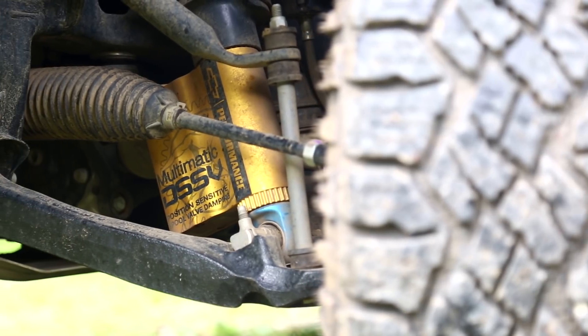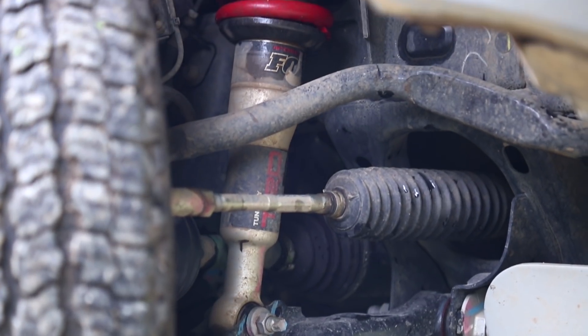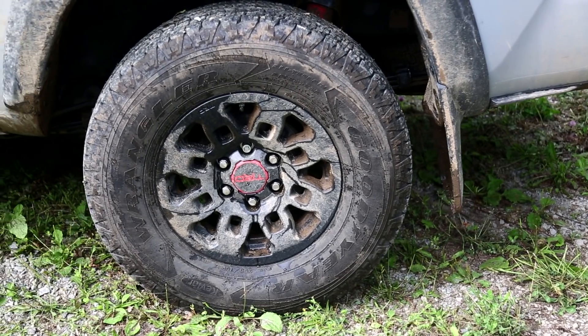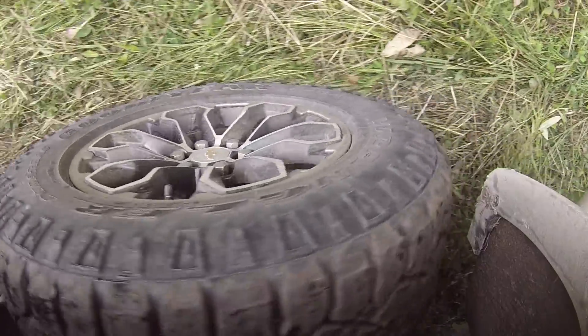For hardware, the ZR2 uses Multimatic automatic DSSV dampers, while the Toyota has a new set of Fox shocks. The Chevy is lifted two inches; the Toyota is lifted just an inch. Both get beefier tires — both are Goodyear Wranglers, although on the Tacoma they're Wranglers with Kevlar protection, and on the Colorado they are Wrangler Duratracs.